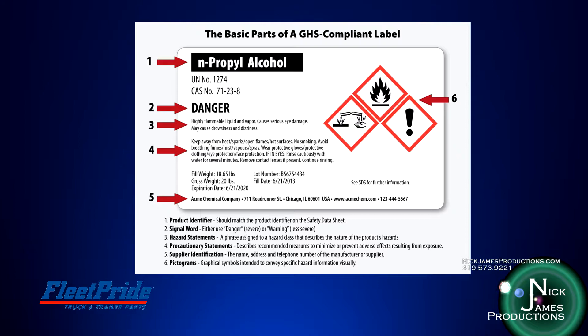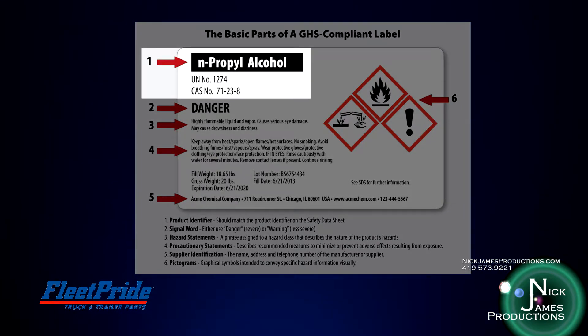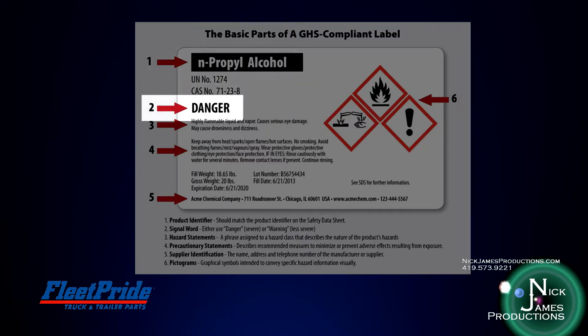GHS labels must follow the same format as in the example shown here, although some will have more information than others, depending upon the number of hazards and precautionary statements that may be needed. The example shown here lists the basic parts of a GHS-compliant label. Item 1 is the product identifier. This should match the product identifier on the safety datasheet. Item 2 is a signal word. It will either use the word danger, meaning a severe hazard, or warning, which is less severe.